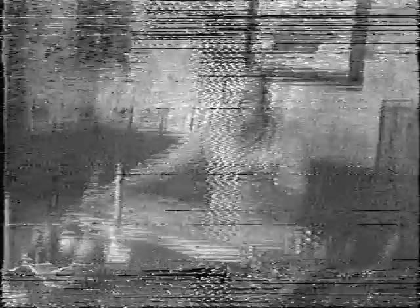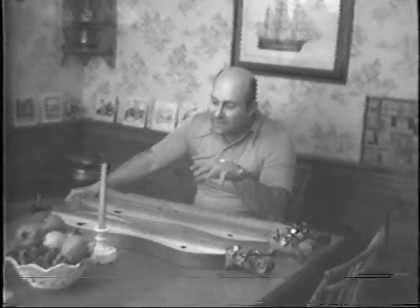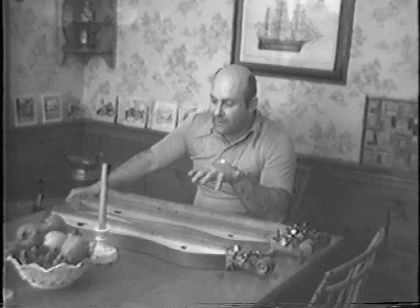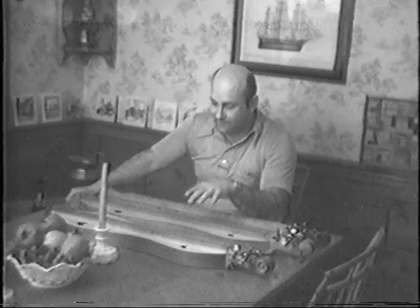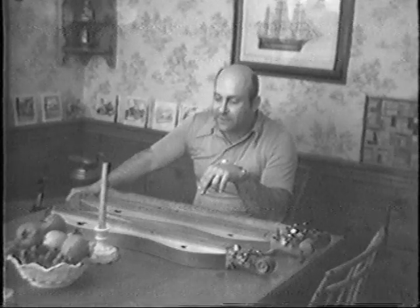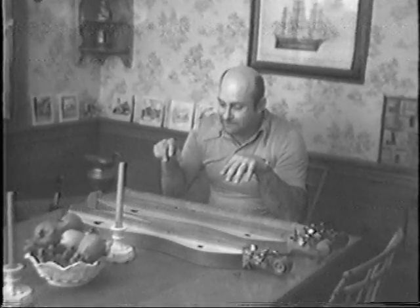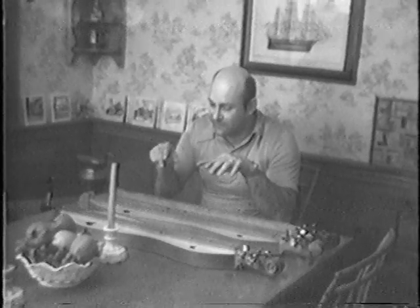The dulcimer is an American folk instrument. It was developed in the southern Appalachian mountains — down in Virginia, Tennessee, Kentucky — but it's based on instruments that people played over in the European countries. There are instruments that look like this in Germany and Norway, and apparently there also was an Irish dulcimer, which is kind of nice because it plays Irish music nicely. But this instrument, the way it is, is an American folk instrument — just a little bit different from anything over in Europe.